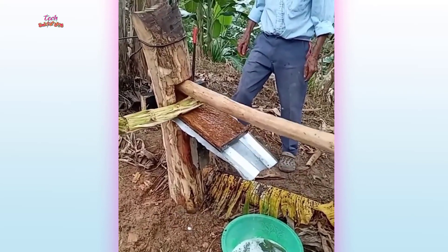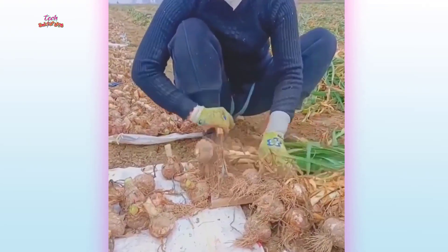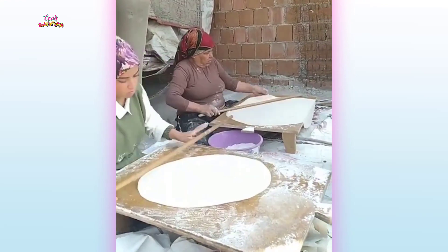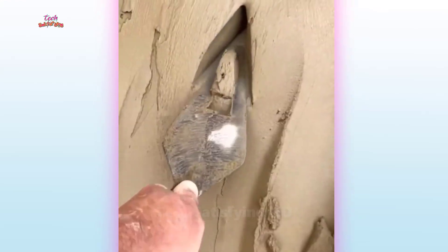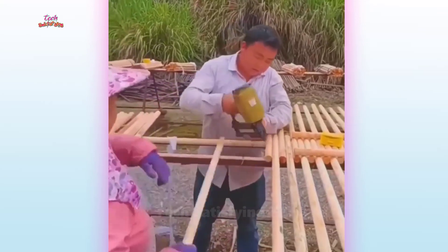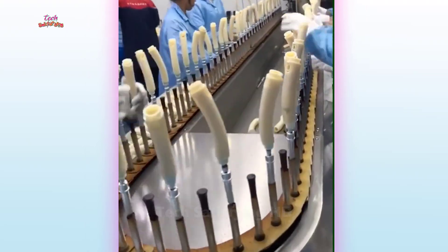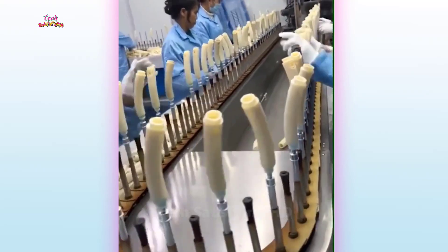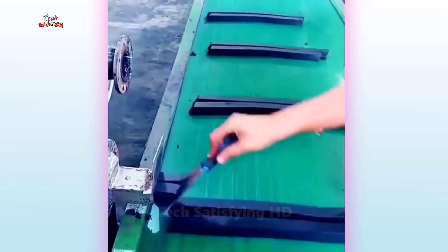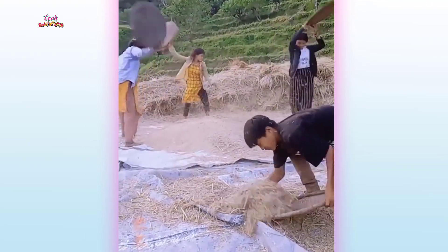A strange trick to extract juice from sugarcane. What a beautiful technique to make bread by hand. How wooden rules are arranged. The way rice is cleaned after threshing in the village.